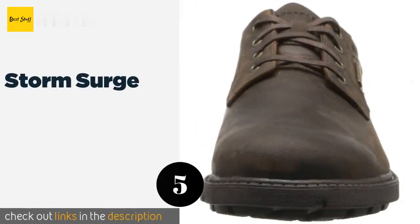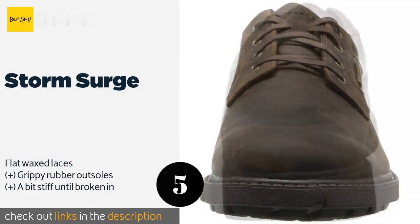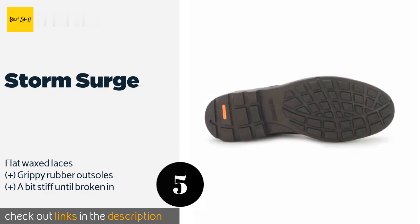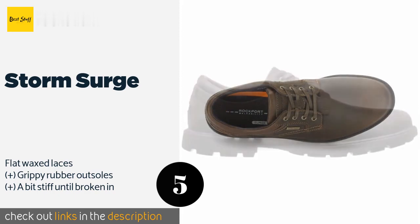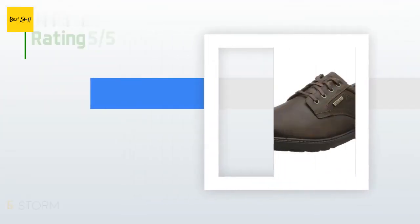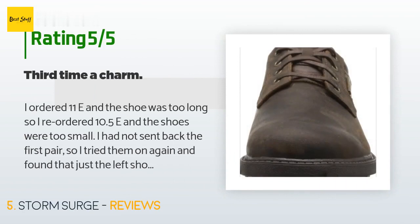The next one is the Storm Surge. If you work in any profession where wet floors may be an issue, or simply need something to wear on rainy days, the Storm Surge are a good choice. They have a hydro shield construction that makes them almost completely impervious to water. The price is around $114. Check out the product link in the YouTube description below.